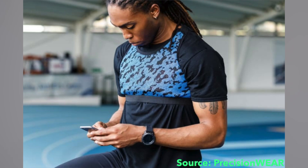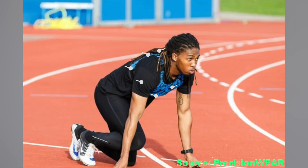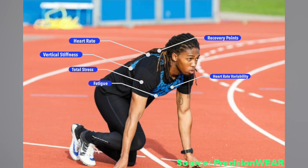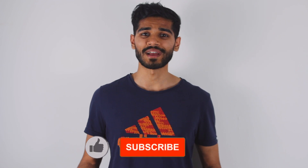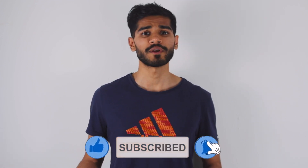Similarly, a company called Precision Wear is engineering vests that can be worn by athletes, equipped with multiple sensors. The vest measures up to 21 metrics that can be used to quantify an athlete's performance during a training regimen. It allows us to know exactly how fatigued the athlete is so that they can take the appropriate amount of rest to prevent any risk of injury.